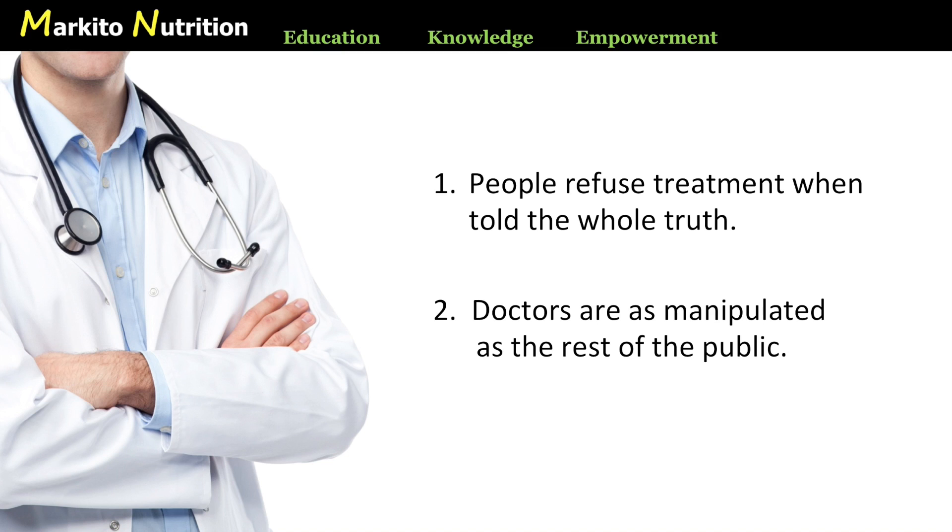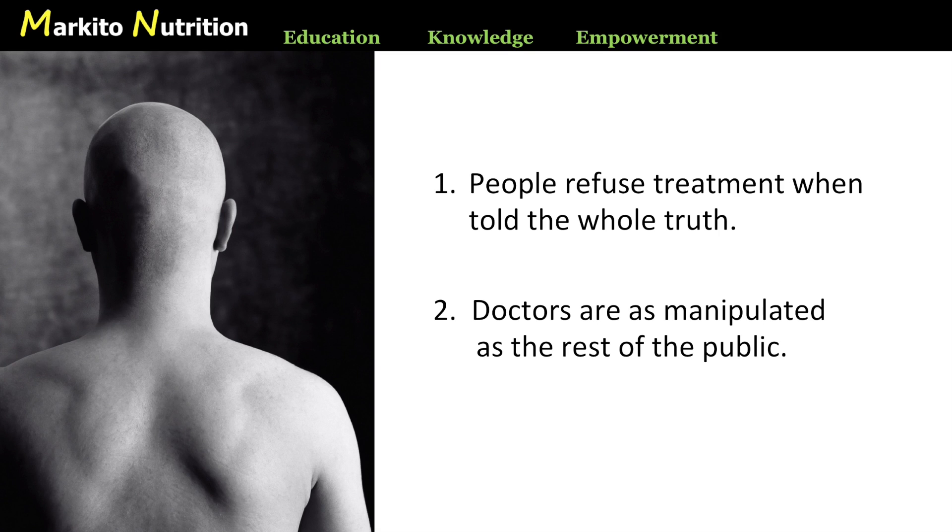One study showed that the majority of oncologists, when given results showing a 60% relative risk reduction, actually believed that this meant 6 out of every 10 people would benefit from the treatment. They didn't know any better. It's well known that in all of medicine, oncology and cancer has been the most manipulated field of research, and it's a shame. Because when told they have cancer, people are vulnerable and emotional — they're in no frame of mind to shop around for treatments, demand real information, and sort out the advertisements from the real science.